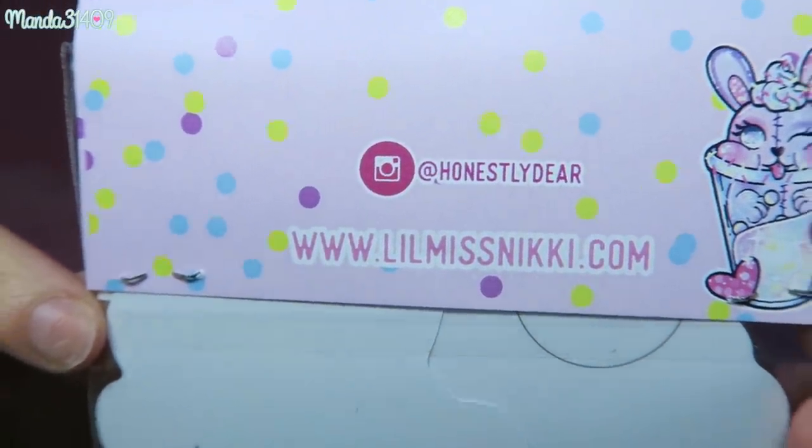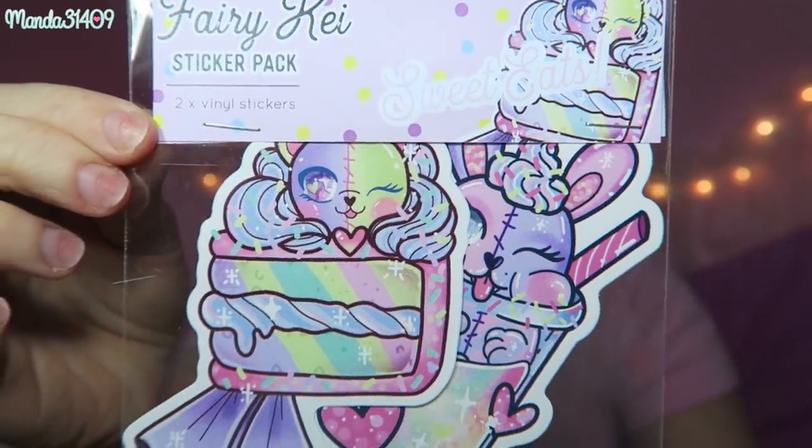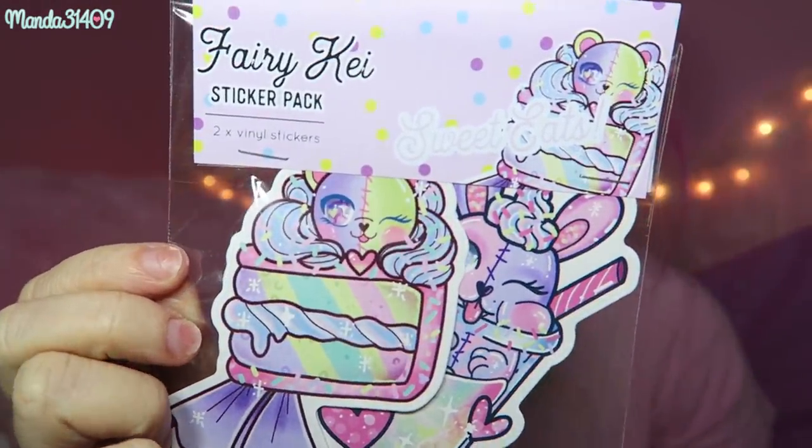Fairy K is my favorite ever — I also love Sweet Lolita, but Fairy K takes the cake! So we have some pink tissue paper and opening it up — oh my gosh, I am already so excited! There's a sticker pack in here from Lil Miss Nicky — spelled just like this, lilmissnicky.com. Look at these — there's a little milkshake with a bunny and a little cake with a bear on it. These are so cute and pastel and pretty and I'm obsessed with them.